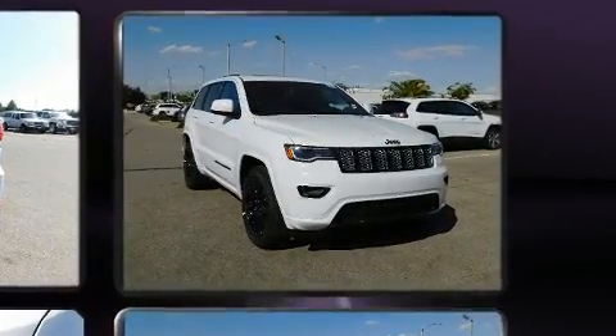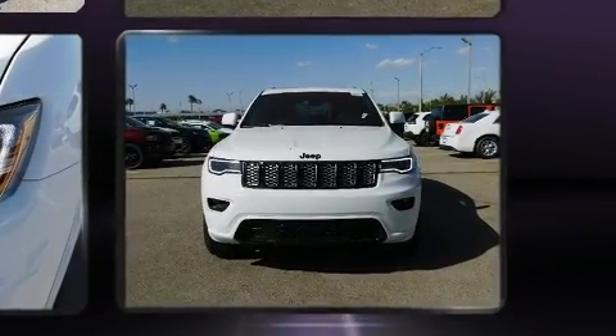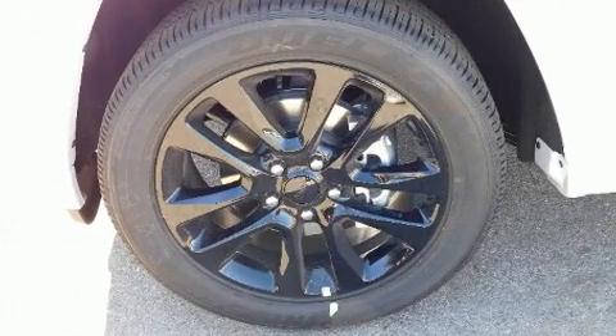It's equipped with tons of terrific amenities, but it won't break your budget. Like leather upholstery, variably intermittent wipers, heated seats, power moonroof, heated door mirrors, a power liftgate, and voice-activated navigation.